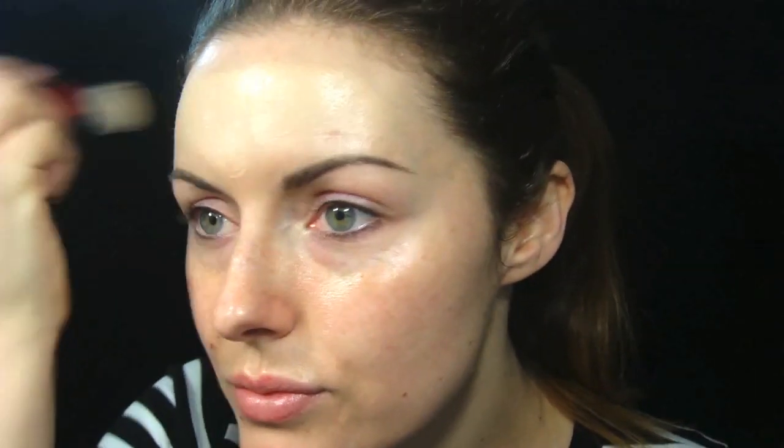So I'm going to start with foundation and I'm going to use Shiseido B00 Very Light Beige. Apparently this is what Kate Middleton wore on her wedding day. This foundation is supposed to be the next step up from a tinted moisturiser. It's quite a velvety, mattifying finish.